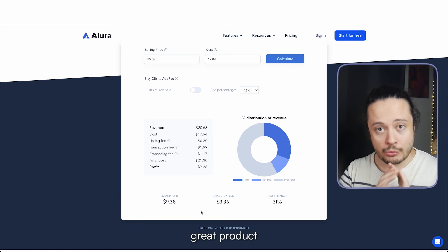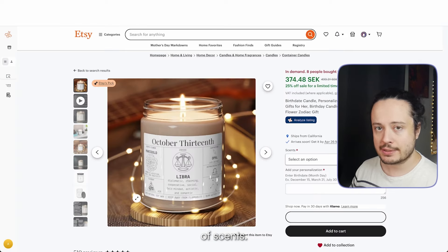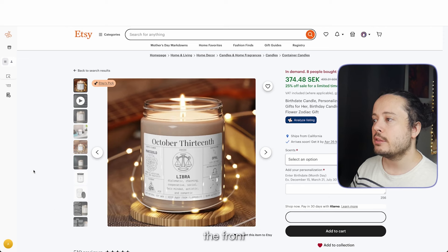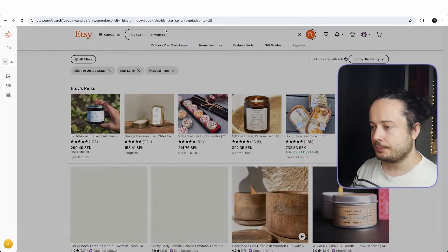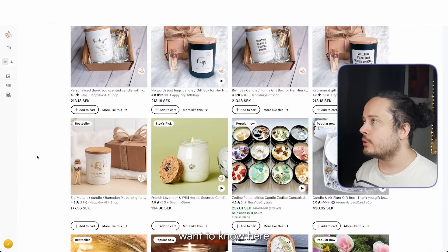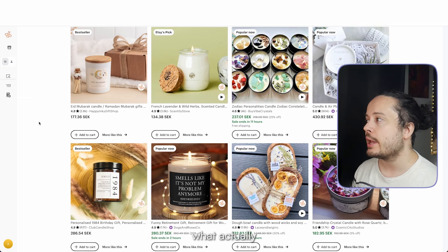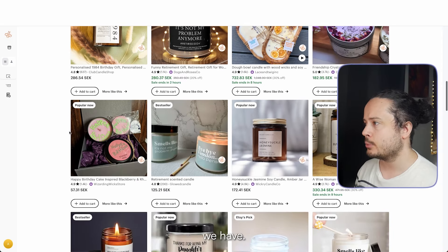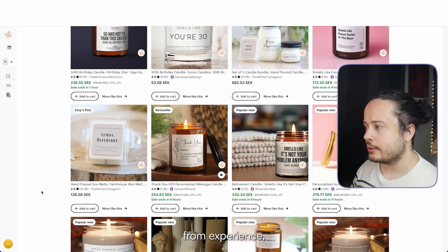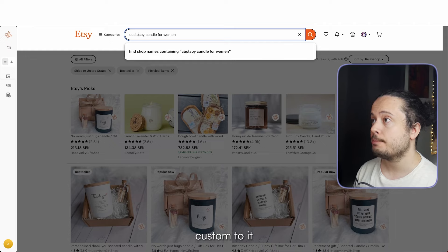What we want to do is customize the front of this specific type of candle, which comes in different scents. To know what to put on the candle, we search 'soy candle for women' and apply the filters again. What we want to know here is just get a feeling of the types of designs that are actually selling, so we can write a list of best-selling elements. From experience, I know that custom listings always tend to have a higher conversion rate, so I'll add 'custom' to the search to get a better sense of it.